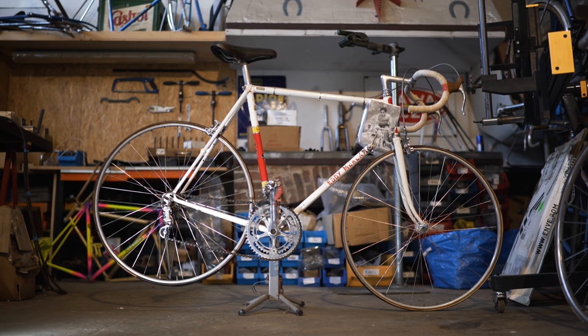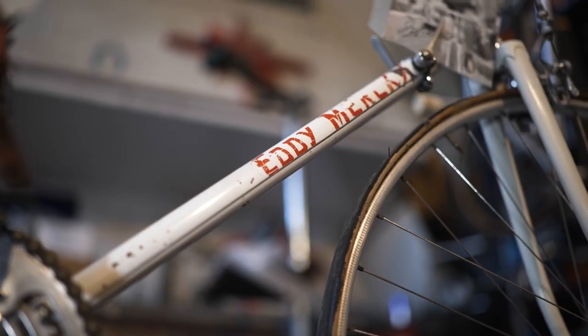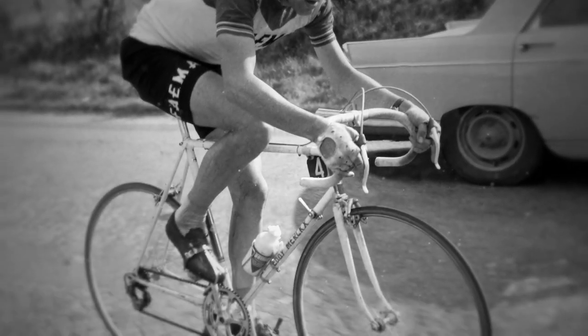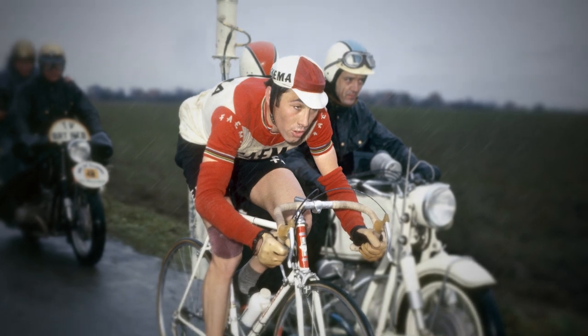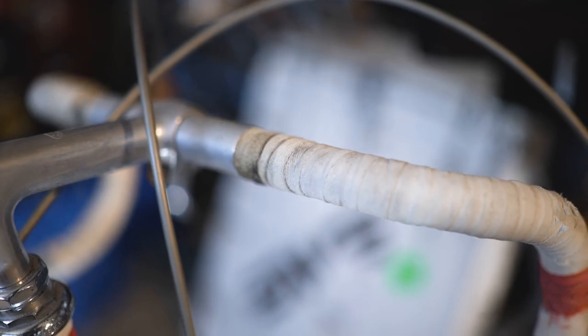This is our blueprint — one of the most successful bikes of all time: Eddie Merckx's race bike from 1969, the year in which he began to cement himself in the history books as the Cannibal. This is the bike that we're going to painstakingly recreate.